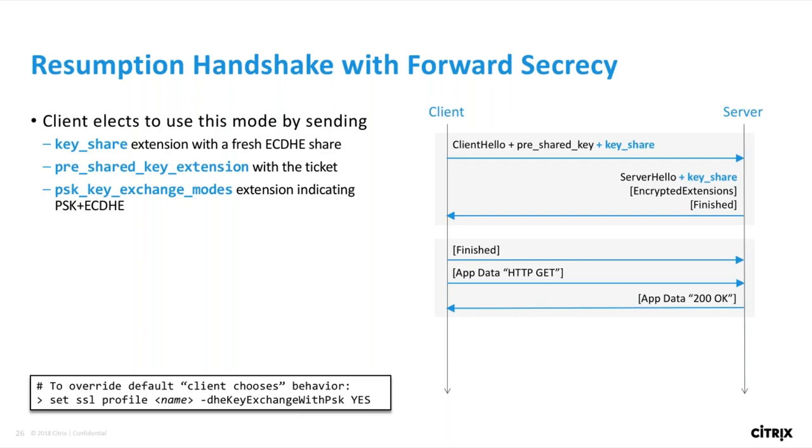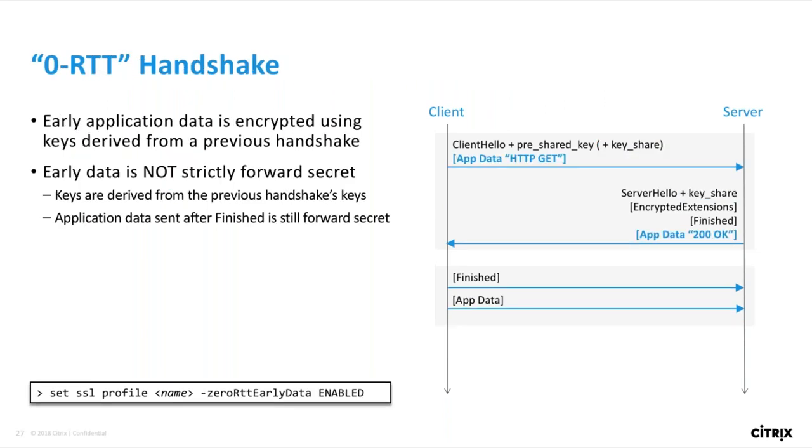There's one more type of handshake to look at: the zero round trip handshake. This is basically a resumption handshake, but the client can also send application data encrypted with keys derived from the previous handshake. These records are called early data records and have different security properties than data sent after the handshake completes. The diagram shows an encrypted GET and encrypted application response overlaid on top of the first round trip at the TLS layer. This is a huge speed improvement, because you don't have to wait the first round trip before sending your GET request.